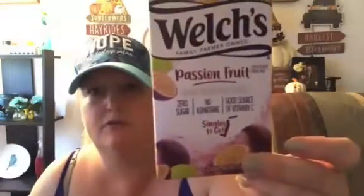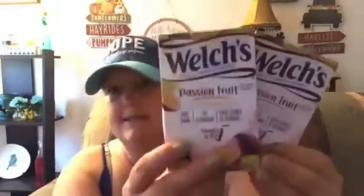I grabbed two of the Welch's passion fruit drink packets — we'd never tried these before. I grabbed two because I didn't know how long they'd last on the shelf, and I figured we would like them. You get six sticks in each pack.